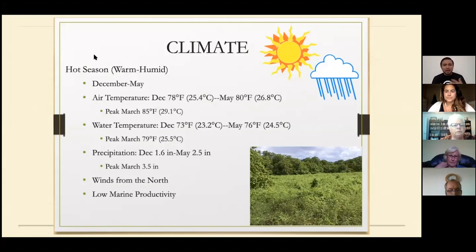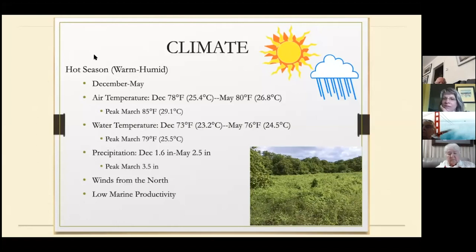March can be the hottest month, with air temperature around 29 degrees. Water temperature in March can also be the highest, at about 25 degrees — normally quite warm. You can snorkel without a wetsuit. The sun can be strong, so I always recommend wearing a cover-up. We have a kind of low marine productivity in this season, but that doesn't mean snorkeling is not good. Actually one of the best snorkeling experiences I've had was in this hot season.